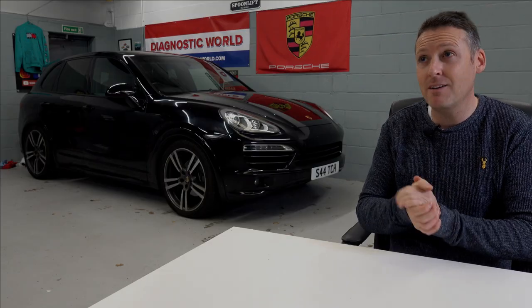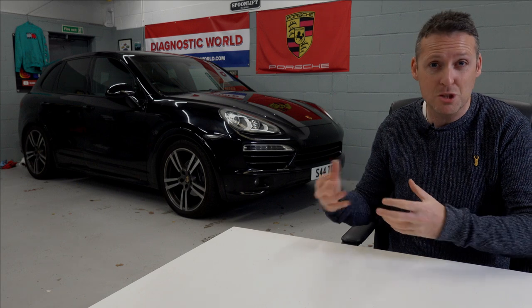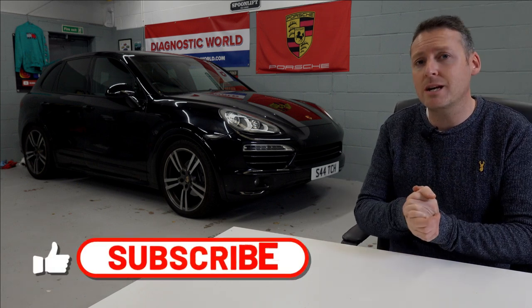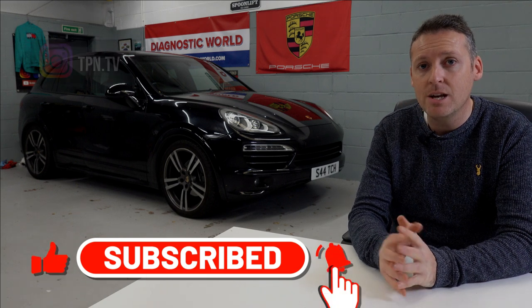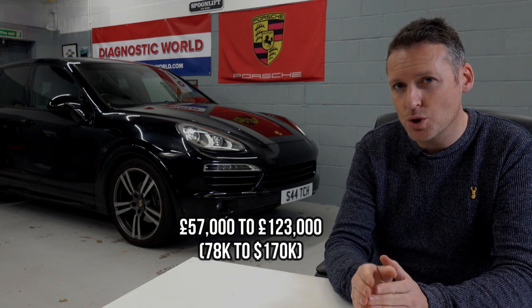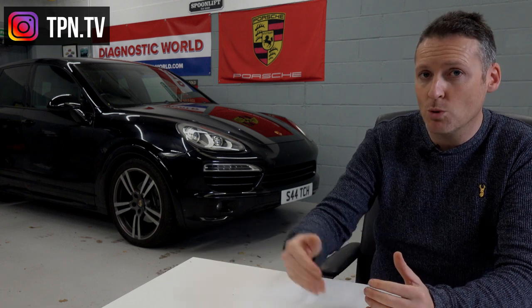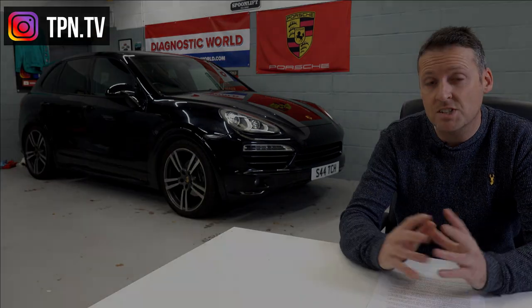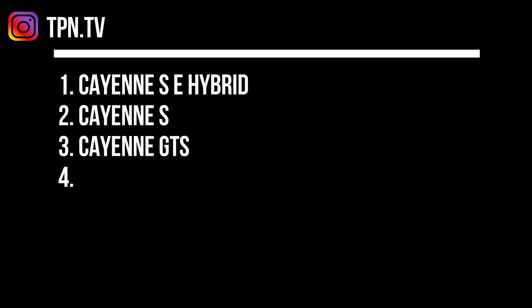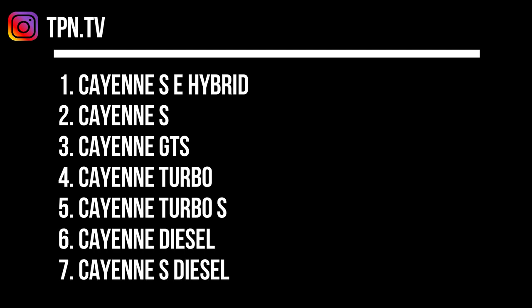The Porsche Cayenne 958 was built from 2011 to 2017, with lots of different engines, specs, and options across those years. The cost when new ranged from £57,000 to £123,000 depending on spec. There are seven variants: the Cayenne, S, E-Hybrid, S, GTS, Turbo, Turbo S, Diesel, and S Diesel.